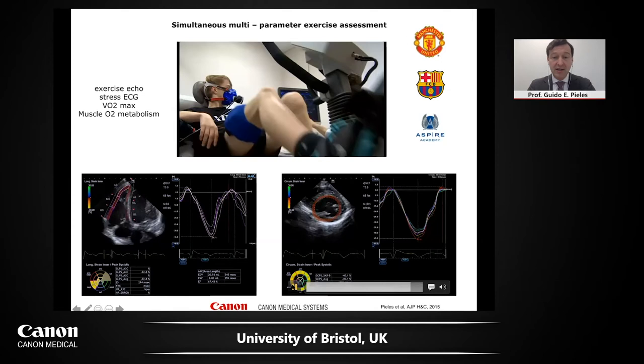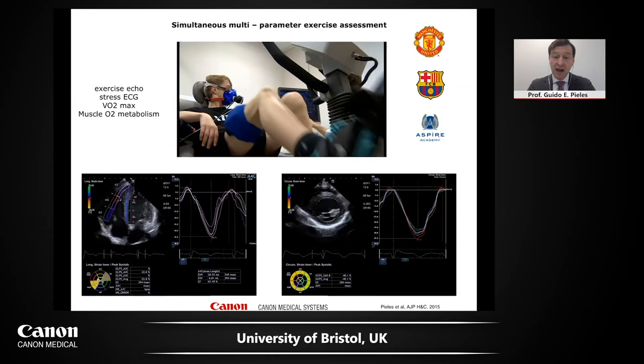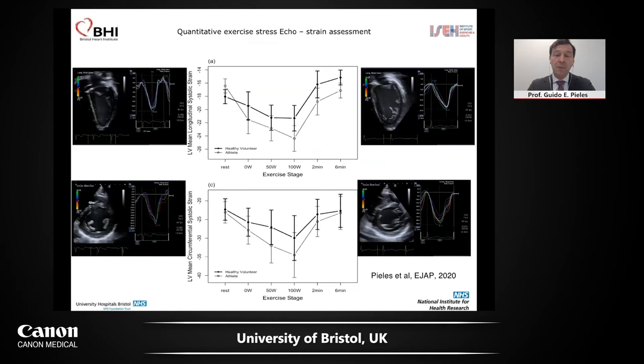The tracking technique using a Canon machine is very, very good, and you get a strain that increases during exercise. We wanted to know if we can differentiate between disease and healthy people. First we asked: can we differentiate between athletes and non-athletes? This paper just came out in the European Journal of Applied Physiology. During rest, athletes have lower strain, but during exercise, strain increases and athletes perform more. In non-athletes, particularly in the longitudinal direction, strain peters out. My colleague Bart Binens from Barcelona tells me this is exactly what happens physiologically — circumferential strain increases during higher exercise as it's more efficient for cardiac muscle.